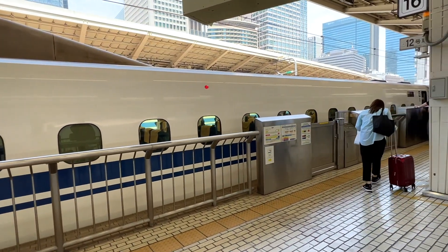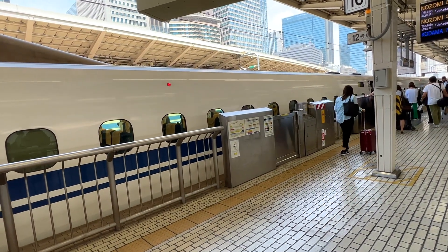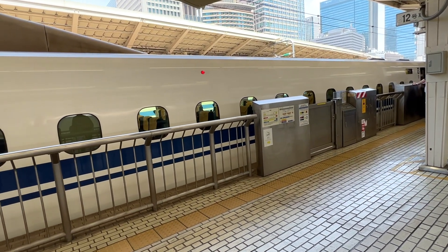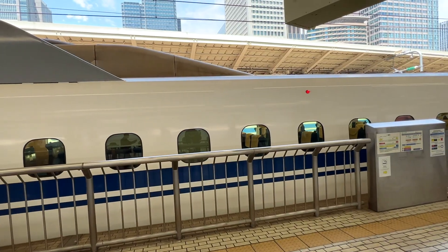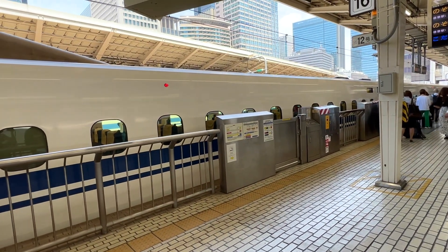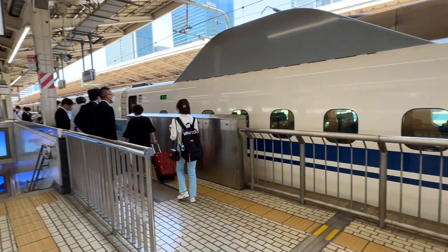This is the Shinkansen — it's already here. This is the train we're gonna ride but it's currently being cleaned, and by 11 we can go inside. In 2 hours and 45 minutes we will reach Osaka. I think we will alight at Shin Osaka Station.